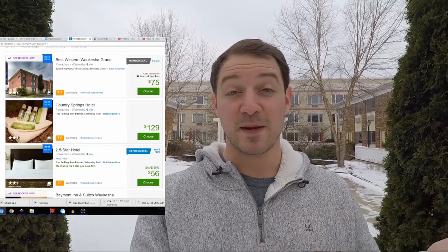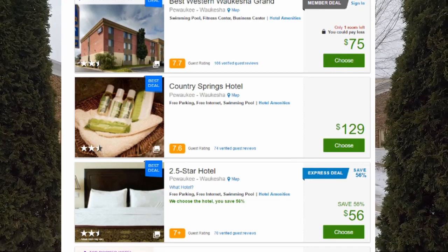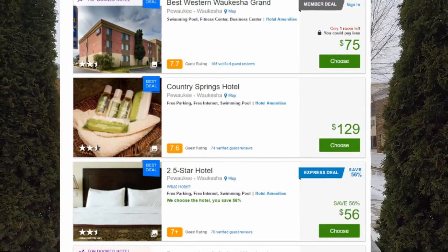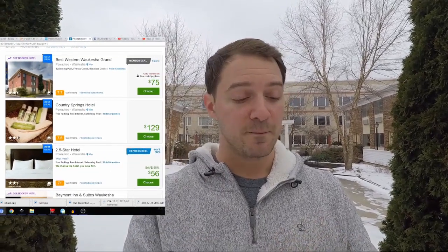Right below it you'll see there's an express deal — this makes it super easy to show you. It shows a two point five star hotel with a user rating of seven-plus and a total price of fifty-five or fifty-six dollars, saving you fifty-six percent. So what can we learn from this? A user rating of seven-plus means it's between seven and seven point nine. If it were eight, six, or nine point five, it wouldn't show up, and it's only a two point five star hotel.